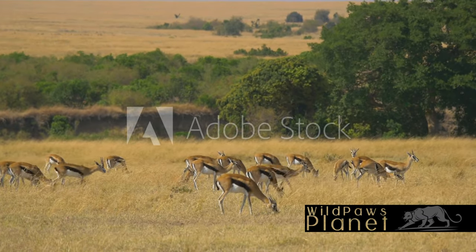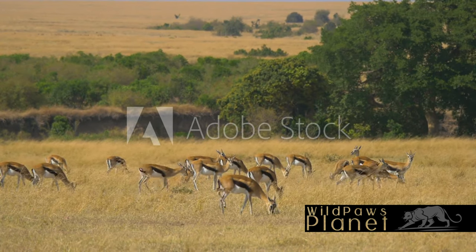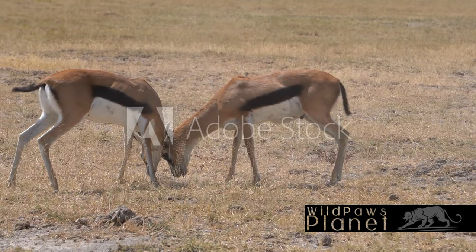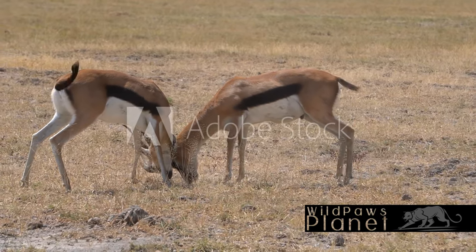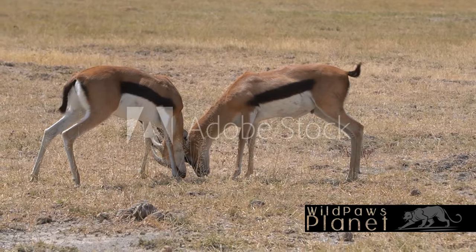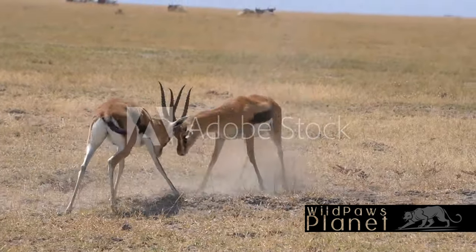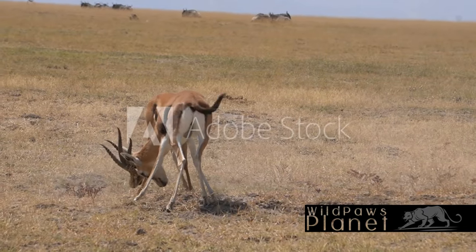Despite the odds, these gazelles have perfected the art of survival. In just a few minutes, we've learned quite a bit about the Thompson's Gazelle. These graceful creatures are among the fastest in the animal kingdom, capable of reaching incredible speeds. Their distinctive markings — a black sidestripe contrasting with their golden brown coat — sets them apart.